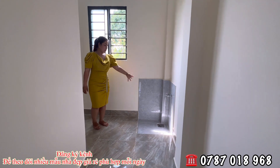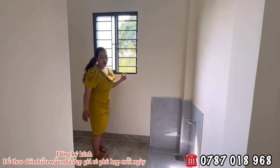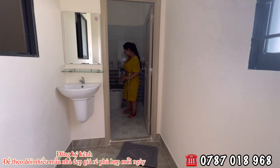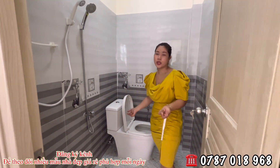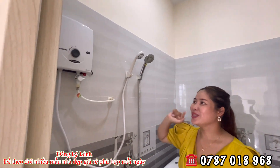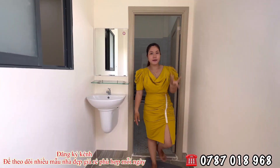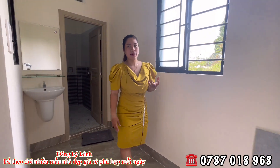Nhà vệ sinh thì vẫn trang bị hết thiết bị tiện nghi như bồn cầu, nguyên khối, lavabo, vòi sen, vòi xịt. Bên đơn vị sẽ tặng thêm 1 cái máy nước nóng lạnh. Nhà mình có 2 nhà vệ sinh, mỗi nhà vệ sinh đều có 1 cái máy nước nóng.